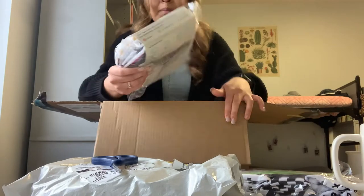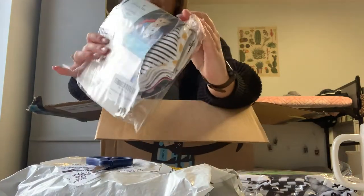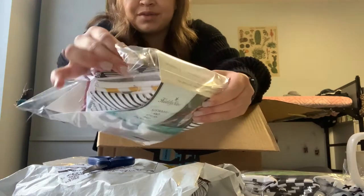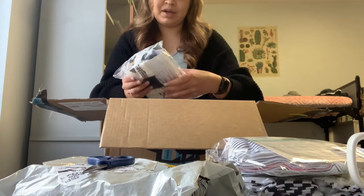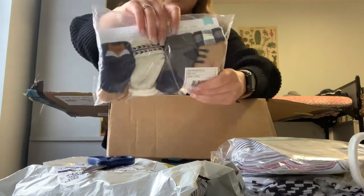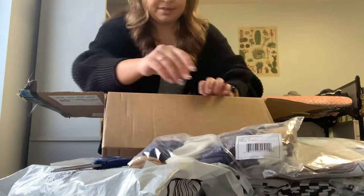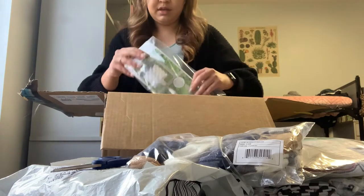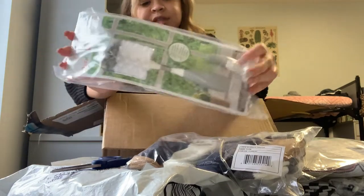They're little baby bibs but they look like little bandanas, so they're like all these different kinds of patterns — super cute. And then these little socks, oh my gosh, these are adorable. Literally, he's going to be the most stylish baby ever. I'm so excited. And a little bottle brush, because to clean the baby bottles you need that.